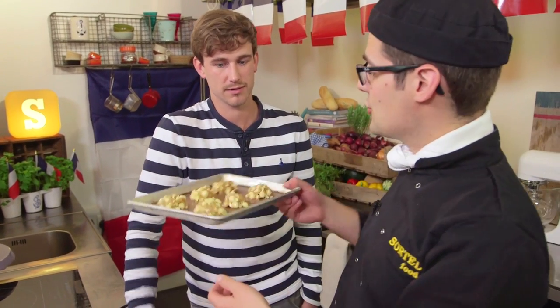That was a quick biscuit, and they don't need long to bake either — just 10 minutes at 180°C.